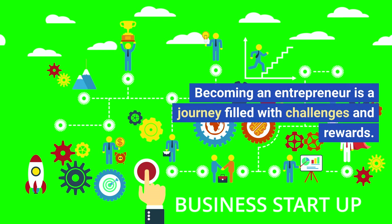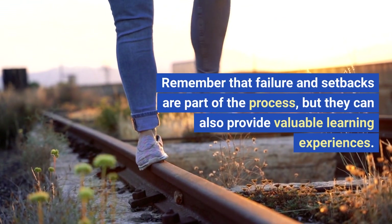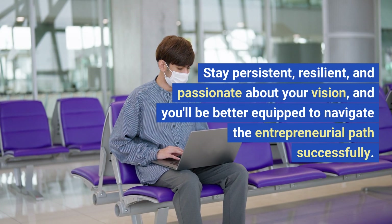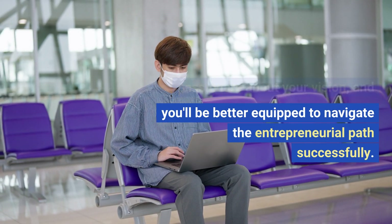Becoming an entrepreneur is a journey filled with challenges and rewards. Remember that failure and setbacks are part of the process, but they can also provide valuable learning experiences. Stay persistent, resilient, and passionate about your vision, and you'll be better equipped to navigate the entrepreneurial path successfully.